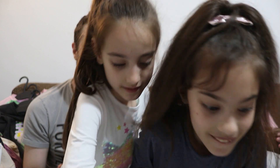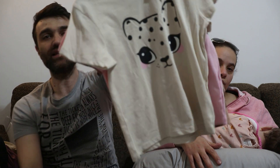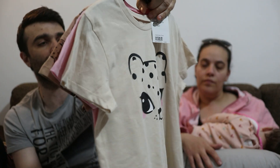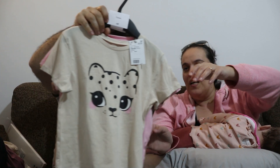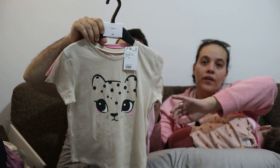Poi abbiamo preso questo set di tre magliettine che sono con disegni di Leopardi — Roar! Un saluto a Giacomo Leopardi che ci sta guardando dall'assù. Il set è da tre, viene 14,99 euro.